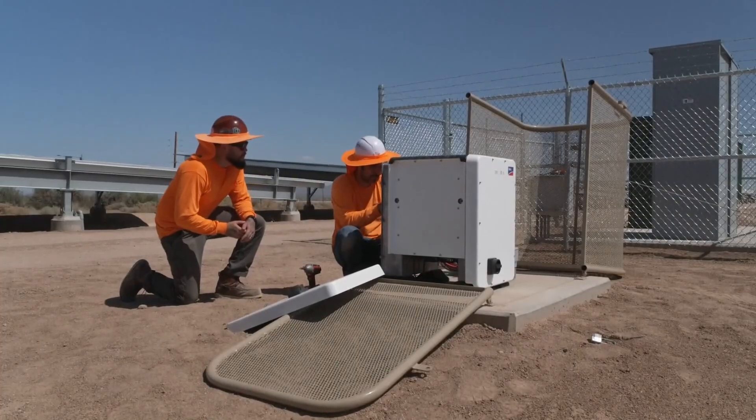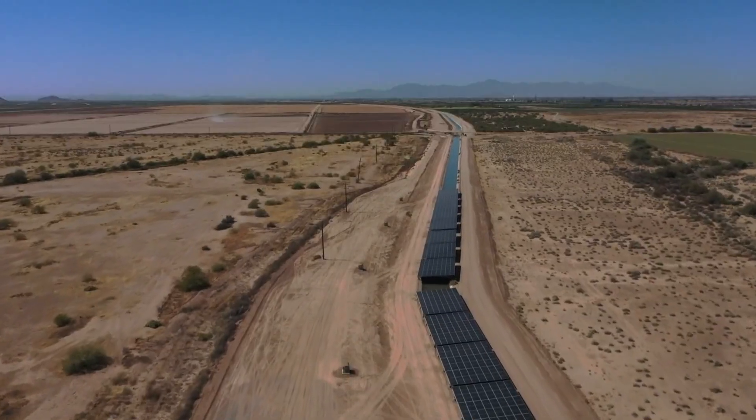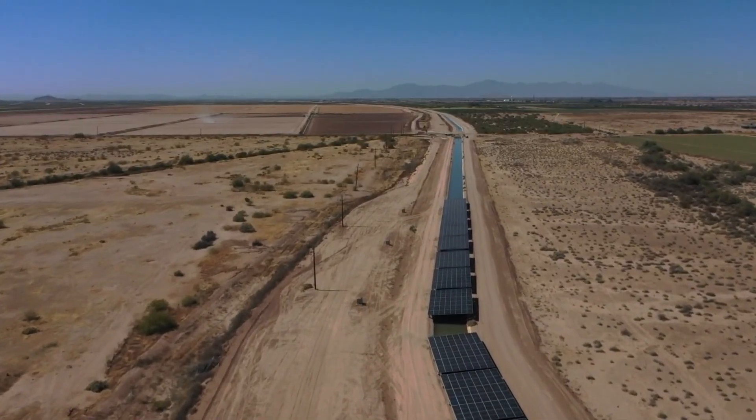History is being made this week in the Arizona desert. It's a simple idea that can create electricity and save water at the same time. Brad Hicks shows you how the pioneers are drawing on the past for inspiration. With the flip of a switch, a new source started sending power to the grid. This stretch of solar panels south of Phoenix may not seem special,